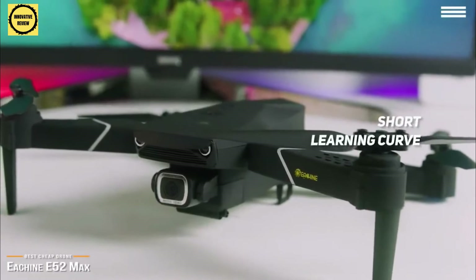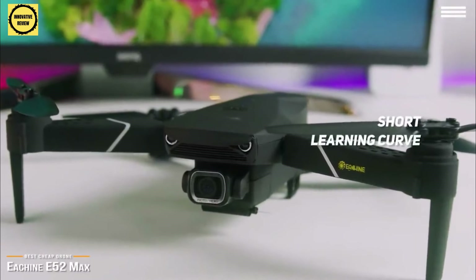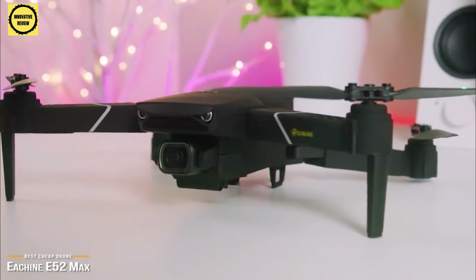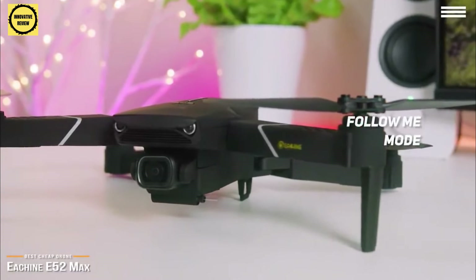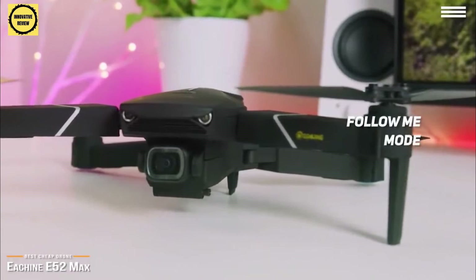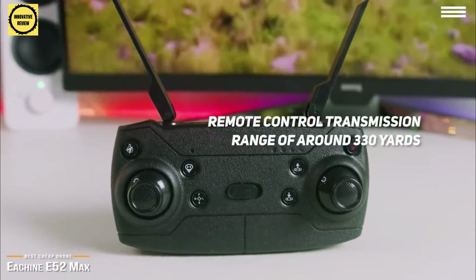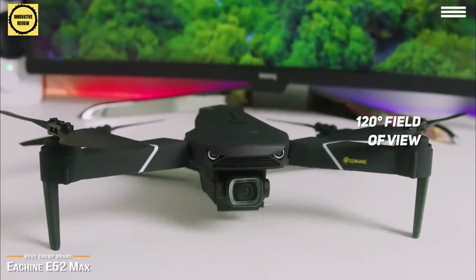For beginners, the learning curve of the E52 Max is short, so you'll be able to enjoy the drone experience in no time. The flight performance is solid and stable, even in windy conditions. There are several preset flight modes on their free Android or iOS app, including a follow-me mode letting the drone follow you around, giving you aerial selfies, and the first-person view feature can stream live video up to 270 yards. The remote control is comfortable to hold, with a transmission range of around 330 yards. The eShin E52 Max's 4K camera captures vivid aerial videos and has a 120-degree field of view, giving you a wide angle to record sweeping videos.